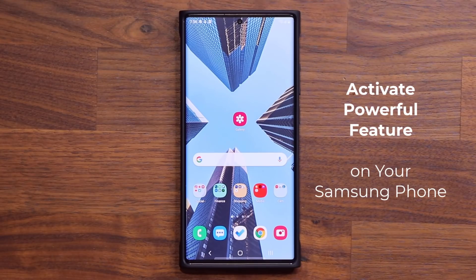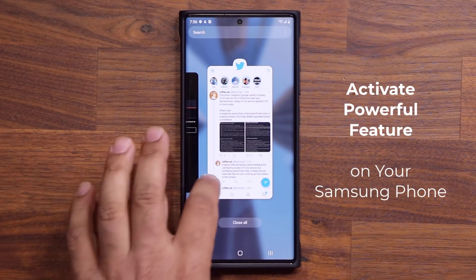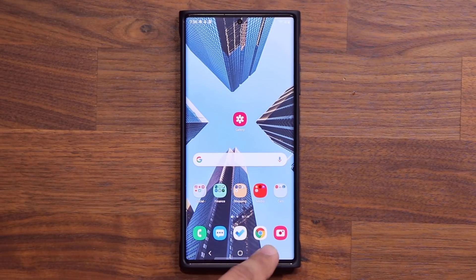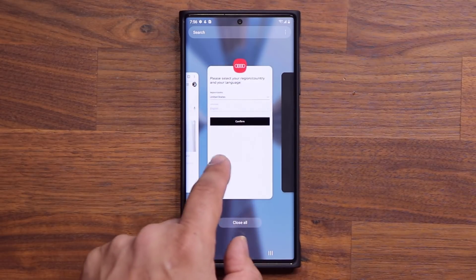So as you know, normally when you want to access your recent applications, you tap the Recents App button on the side over here, or if you're using gesture-based navigation, you simply swipe up from the bottom, and that is going to also bring the recent applications running in the background.